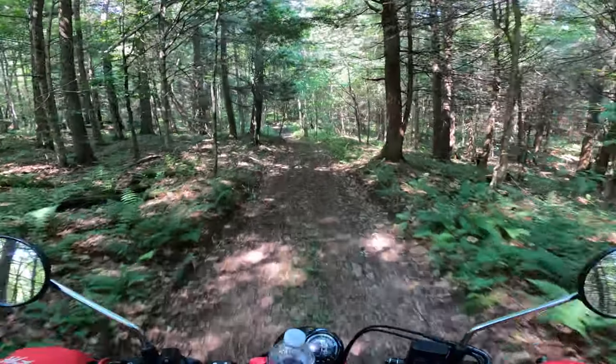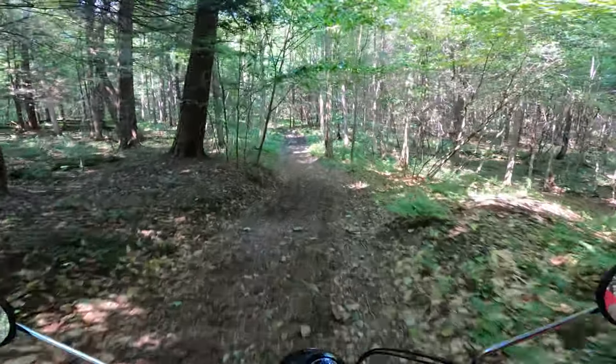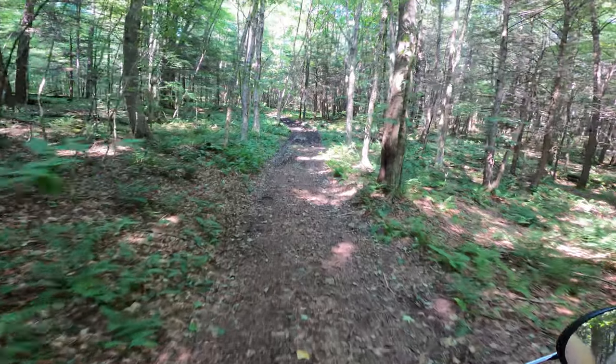As we're going through the woods here doing our adventure ride, it's probably a good time to talk about how this is not really an adventure bike.